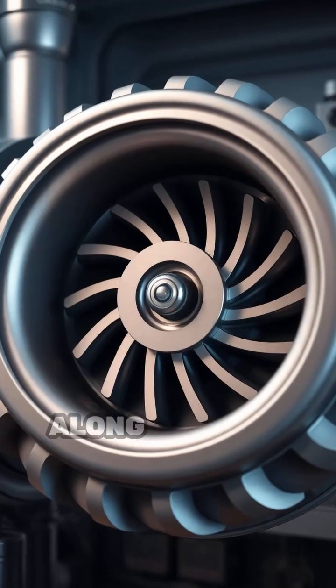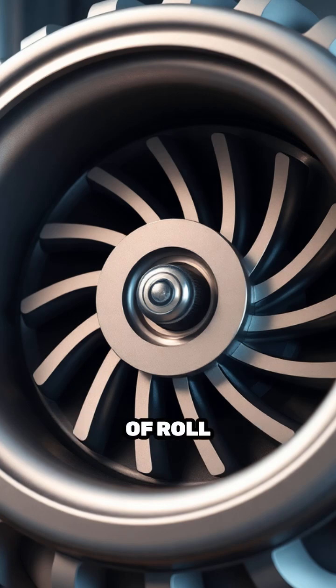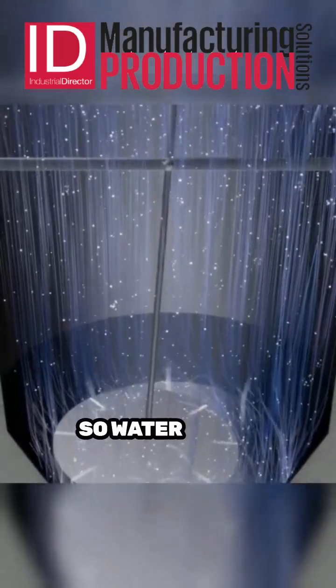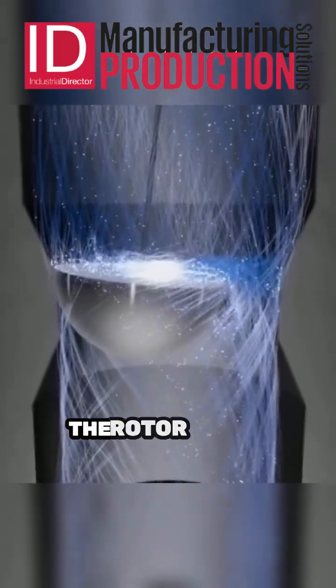The rotor rolls along the edge of the stator and simultaneously rotates counter to the direction of roll, around its own axis. Water flows through the turbine shaft and through a narrow opening, passing the rotor.